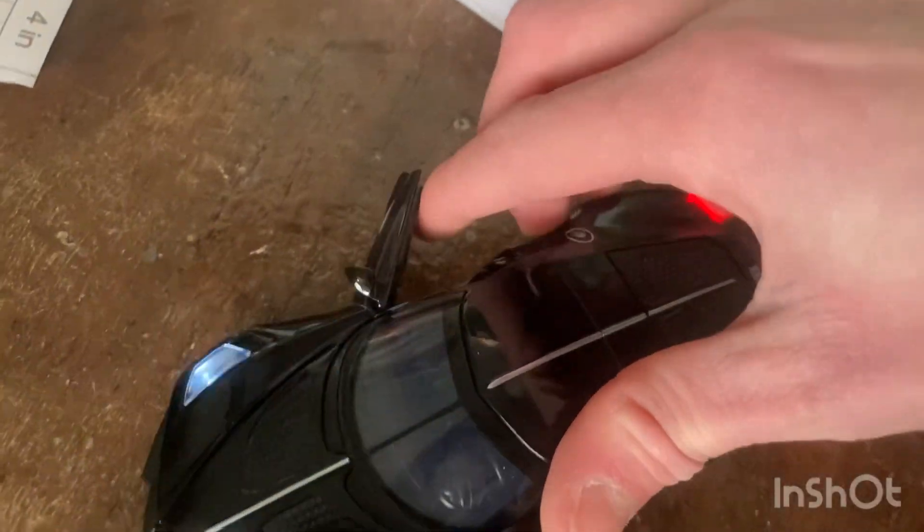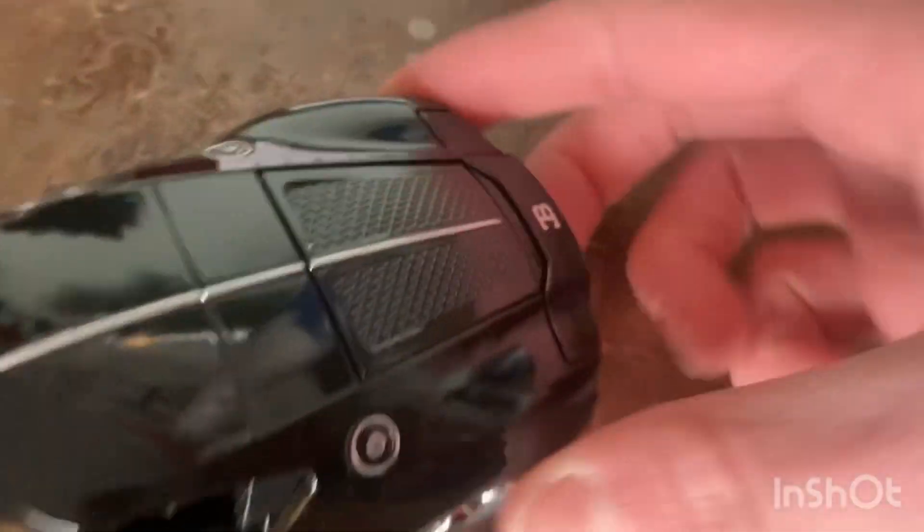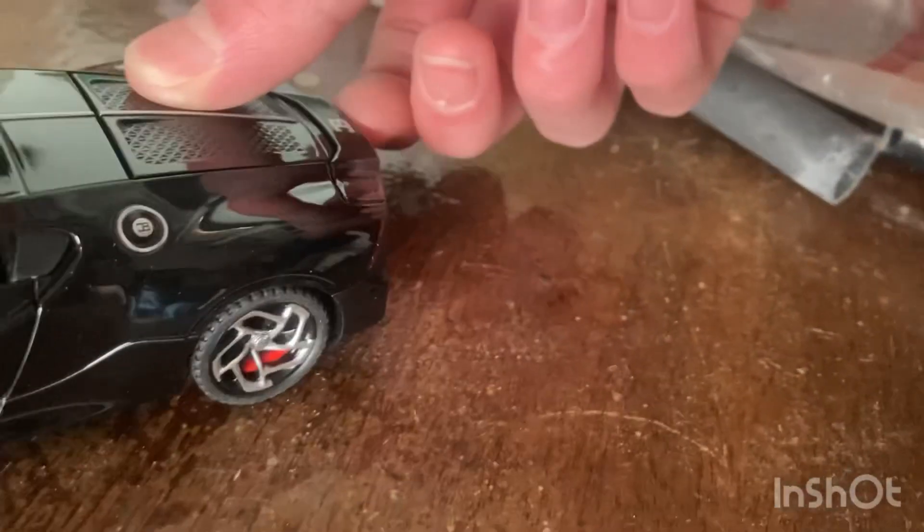Alrighty, so here are some of the features of this car. Of course the door opens. It makes some pretty insane sounds. The front opens just like that — you actually have a lot of space in there, surprisingly. And then my favorite part is the wing — you can actually move it up and down like that.